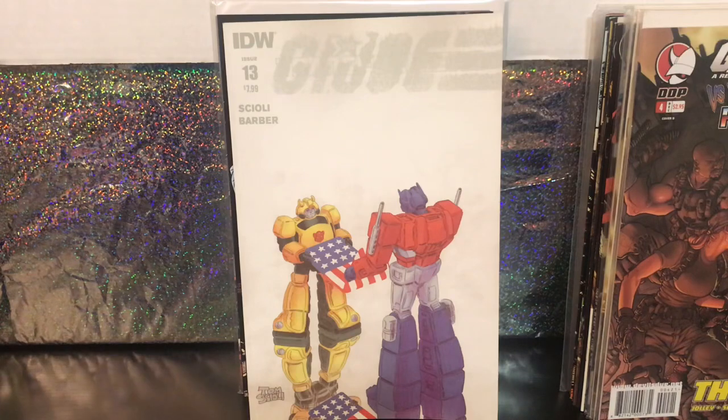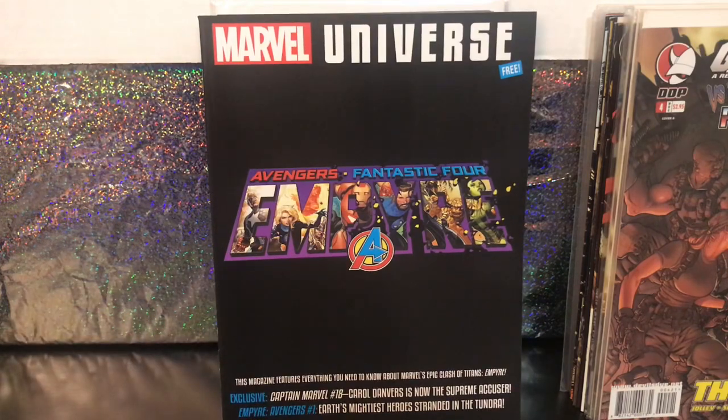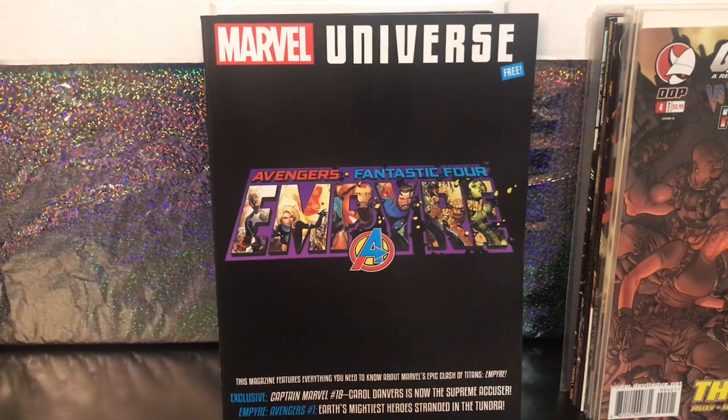The last thing I'll show from there is Marvel Universe Free — just a magazine-size preview magazine. Marvel periodically does these and I grab them. You've got to get some magazine-sized bags and boards to stick them in, but they're just fun to have. Years from now, similar to Wizard Magazine and Marvel Age, it'll just be fun to look back on these down the road.